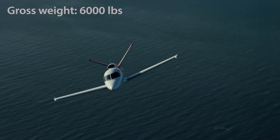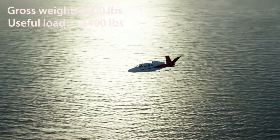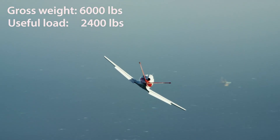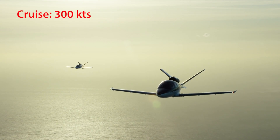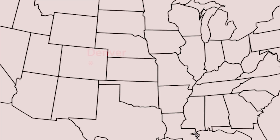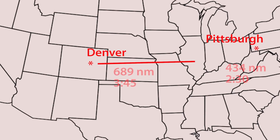The Vision Jet has a useful load of about 2,400 pounds, and it carries a ton of fuel — literally — 296 gallons or 2,000 pounds, leaving 400 pounds for people and stuff. On a standard day it cruises at an honest 300 knots in the mid to high flight levels, good for about 1,100 to 1,200 miles in still air — Denver to Pittsburgh with an hour left in the tanks — taking about 4 hours of cruising. In the SR-22T, allowing for a fuel stop, the same trip would require almost 7 hours.